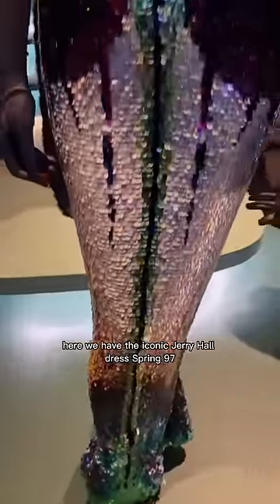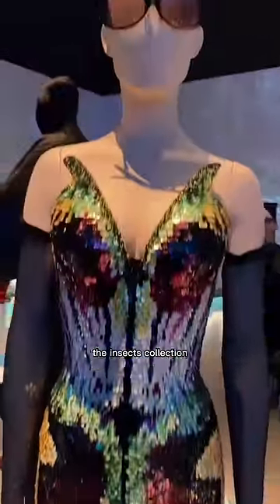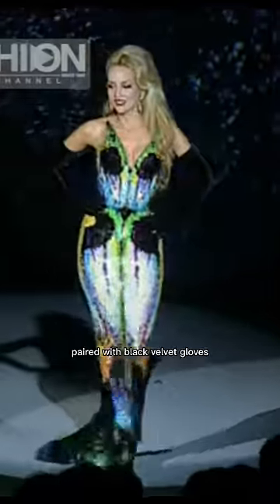And here we have the iconic Jerry Hall dress — Spring 97, the Insects Collection. A beautiful sequined dress paired with black velvet gloves, and there's also a mesh version too.